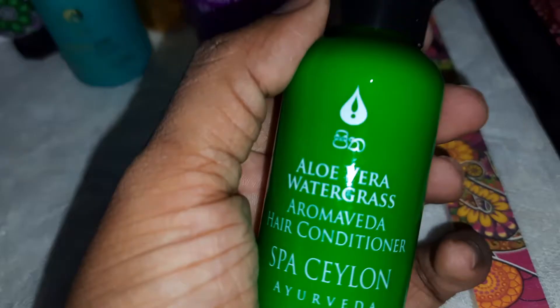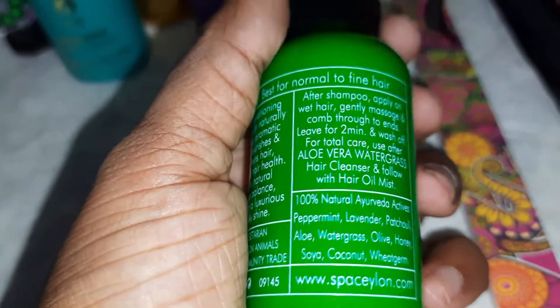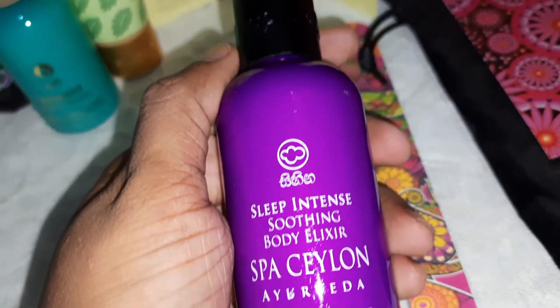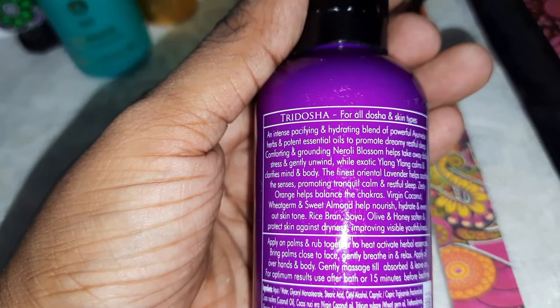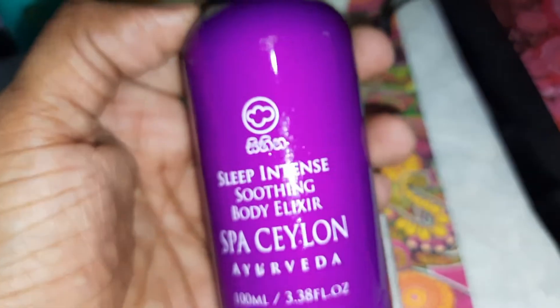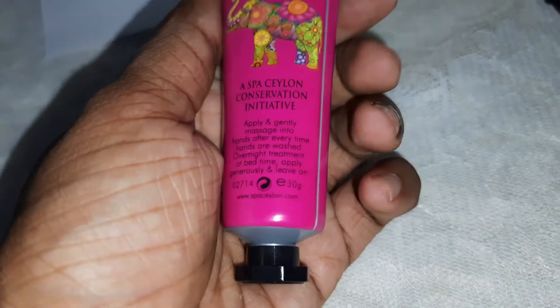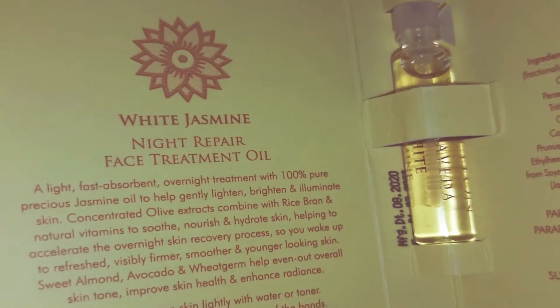Sleep Calming Balm: gently inhale and relax, apply behind ears and back of neck; weight 8 grams. Aloe Vera Water Grass Spa Ceylon Hair Conditioner: total conditioning formula with natural refreshing aromatic herbs, nourishes and strengthens hair, restores natural moisture balance giving hair a luxurious soft silky shine; 100% vegetarian, not tested on animals; 60 milliliters. This is Tri Dosha for all dosha and skin types.